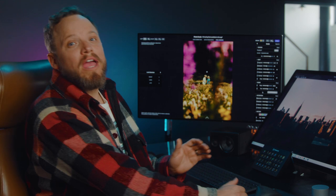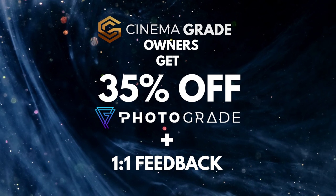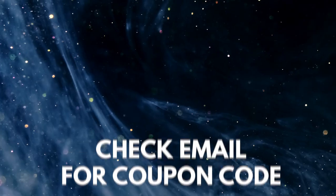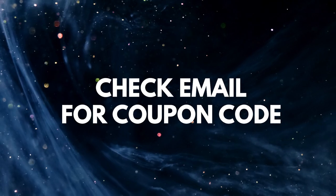So you might be wondering, how can I get this and is there any kind of special? During the launch week, we're giving Cinema Grade owners an incredible 35% off discount and one-on-one feedback on your images, so you'll know precisely what you're missing and what you need to do so there's no guesswork. To get the exclusive CG discount, just check your email inbox for the launch email with coupon code.